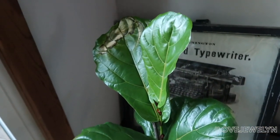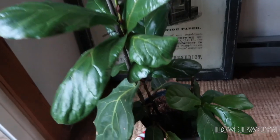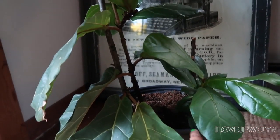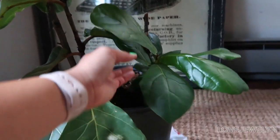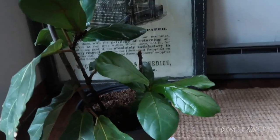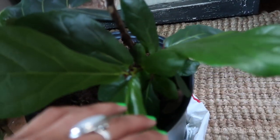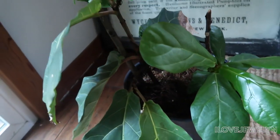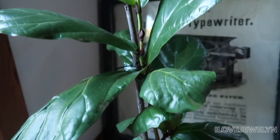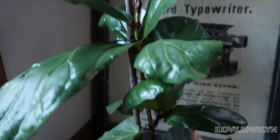And then here in this corner by the sliding door — so it does get natural lighting — there's a fiddle leaf fig. It's just living in its nursery planter. I do see a lot of new growth down here — look at this little baby! Isn't that cute? There are some babies down here, that's so cute. So it's nice to see a fiddle leaf fig in this Airbnb.